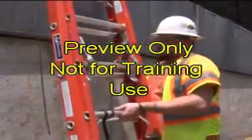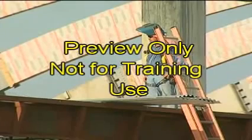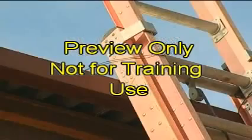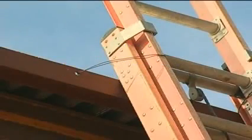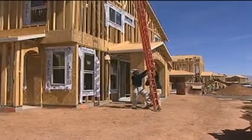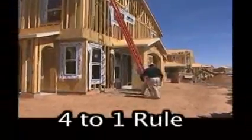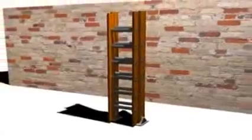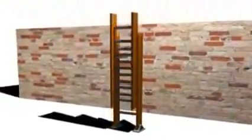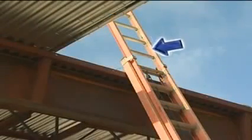For straight or extension ladders: after raising a ladder to the desired height, lock the side in place. Side rails must extend at least 3 feet above the upper landing surface. Tie off the ladder to prevent movement. For every 4 feet in height, the bottom of the ladder should be 1 foot away from the wall — this is known as the 4-to-1 rule. For example, if the ladder is resting against a 16-foot wall, the base should be 4 feet out from the wall. Never stand on the top 3 rungs, and never place the ladder against a movable object.